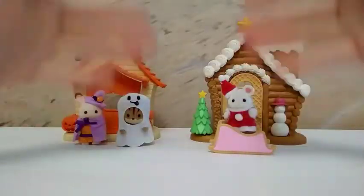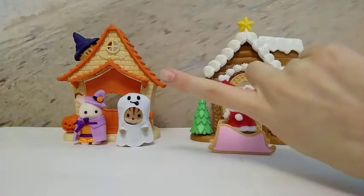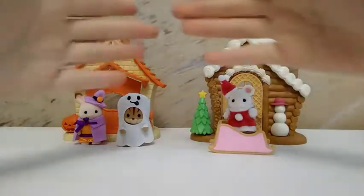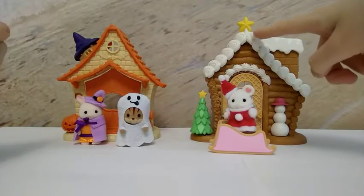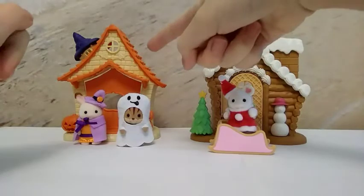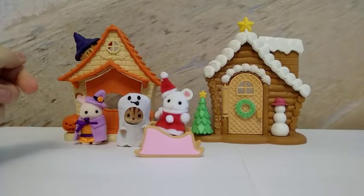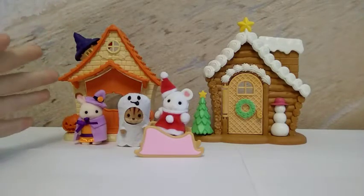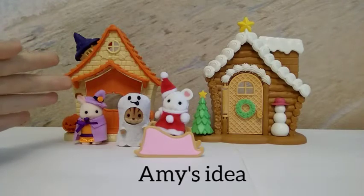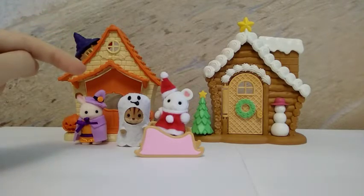Hello, my dear subscribers and people who haven't subscribed to my channel yet! Today I will compare two lovely houses — one is a Christmas one and the second is a Halloween one. I really like them both because they were made for two of my lovely celebrations. Today's comparison is Amy's idea from the channel MS Animal Secret Life of Silverness, the link of which is in the comments.